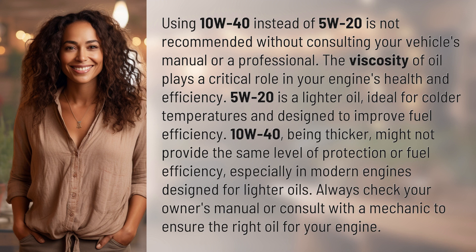5W20 is a lighter oil, ideal for colder temperatures and designed to improve fuel efficiency. 10W40, being thicker, might not provide the same level of protection or fuel efficiency, especially in modern engines designed for lighter oils.